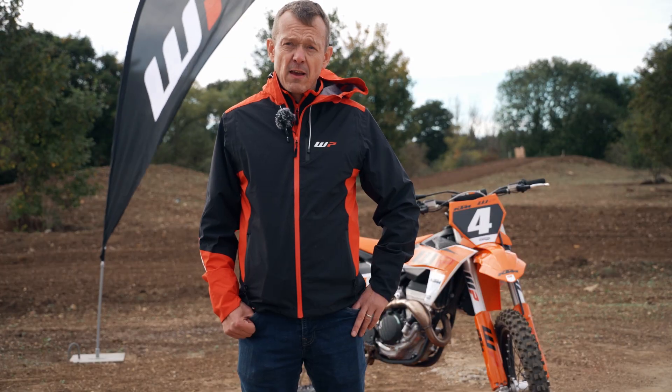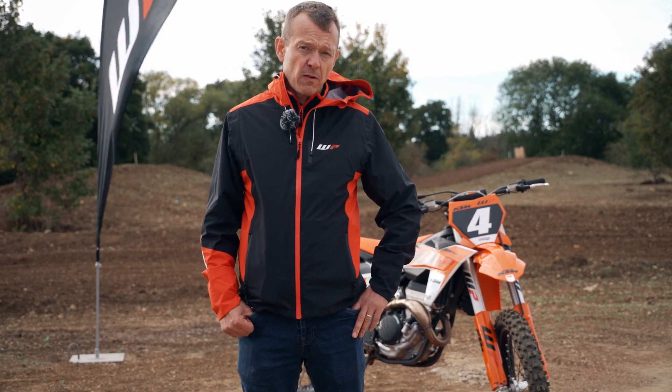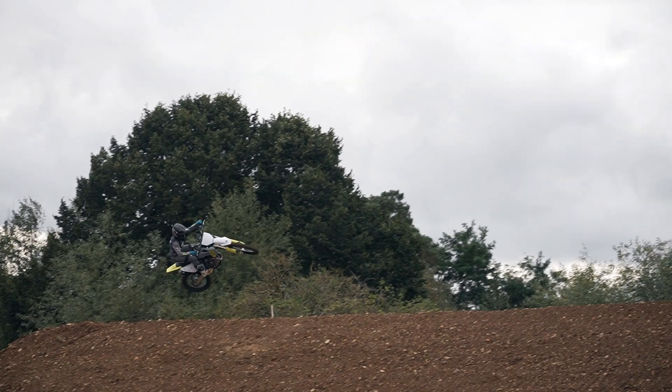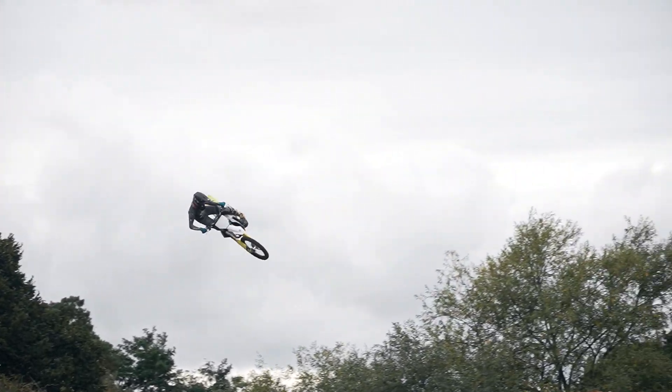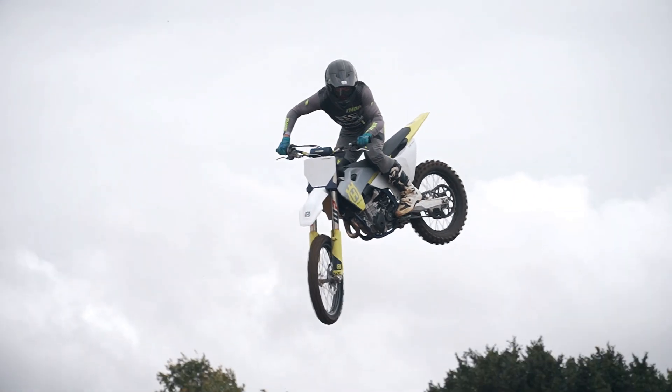WP Suspension is a company that's been making suspension for nearly 50 years. Over that 50 years we've won nearly 300 World Championships and we're involved in MotoGP, Moto3, Rally, Enduro and MXGP, and it's motocross that we're involved in today with the use of our Exact Pro range.